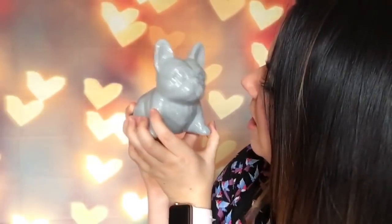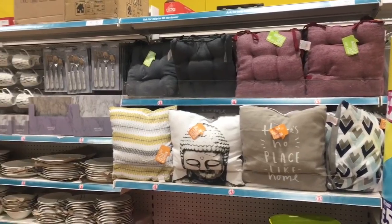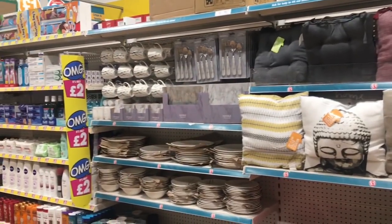Look how cute this is — a little ceramic French pug! I was looking for something gray as a decoration to go with the rose gold table, and he is just gorgeous. I love him! They had them in white and gray as well and they were a pound. I love it — so cute!